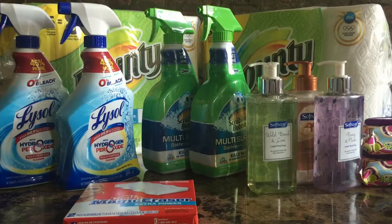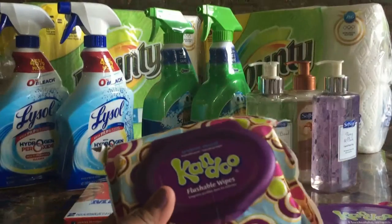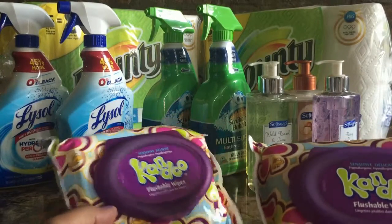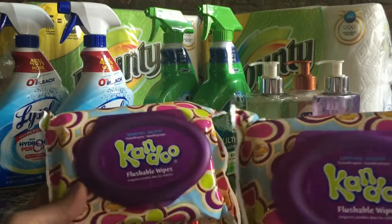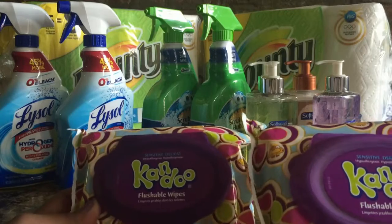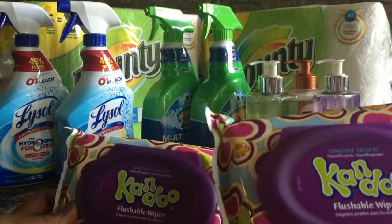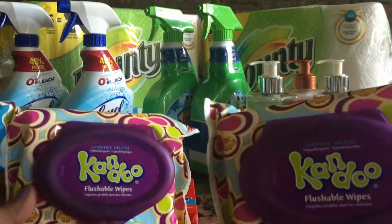Next up are the Can Do wipes — these are flushable wipes, more for training but I still use them instead of Pampers or baby wipes. Right now they're on sale for $1.99, and then if you use Cartwheel there's a 20% off promotion bringing them to $1.59. There's also a printable coupon on the Can Do website that drops the price further down to $1.09 per package — so $1.09 for 50 wipes each, which is really good.